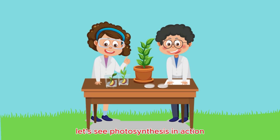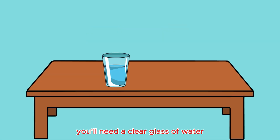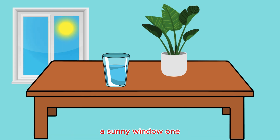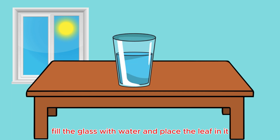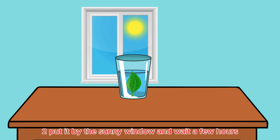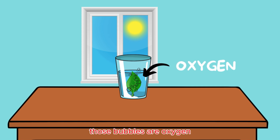Let's see photosynthesis in action with a simple experiment. You'll need a clear glass of water and a leafy green plant like spinach or any leaf you find, and a sunny window. 1. Fill the glass with water and place the leaf in it. 2. Put it by the sunny window and wait a few hours. 3. Check back later and look for tiny bubbles. Those bubbles are oxygen, made by the leaf through photosynthesis.